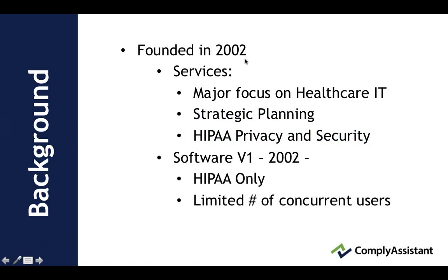Our company background: we were founded in 2002 with services focused on healthcare IT, strategic planning, and then we started to do work with HIPAA privacy and security as those rules went into effect. Our first version of our software, which we saw as an integral requirement for managing compliance with HIPAA, was developed in 2002 for HIPAA only, and it was a limited number of concurrent users.